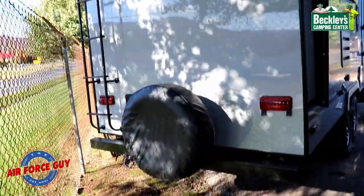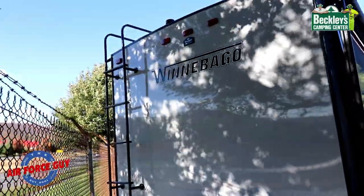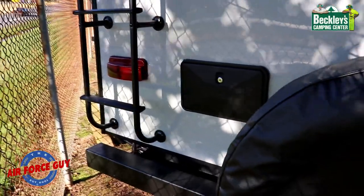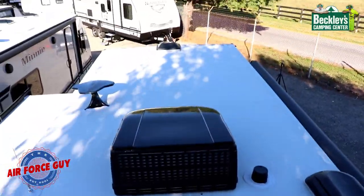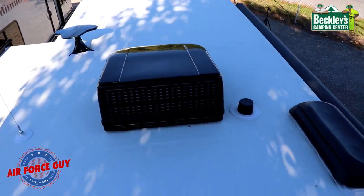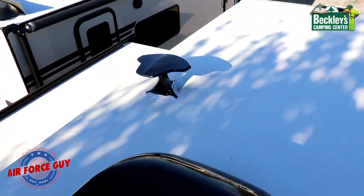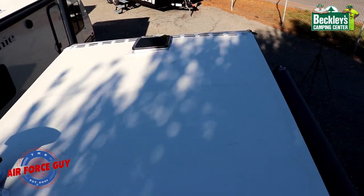So your spare tire and the ladder going to the roof — it's a widened frame for a rear observation camera, and your outside shower is right here. Now looking at the roof, this is a TPO material, so you're not having a rubber roof. You can see how the King antenna and everything is sealed quite nicely up here.